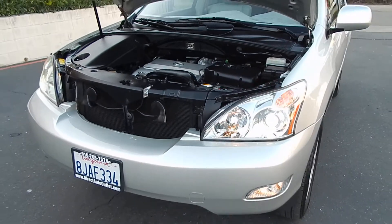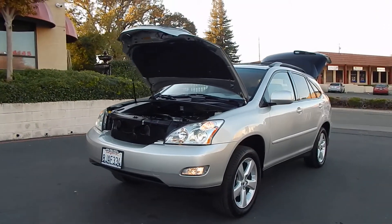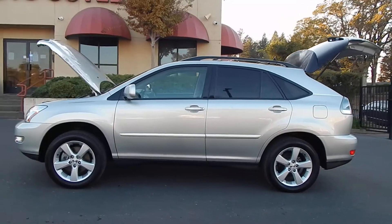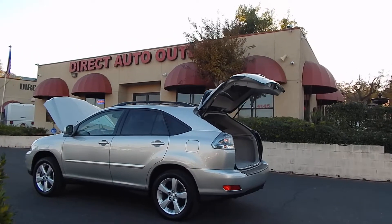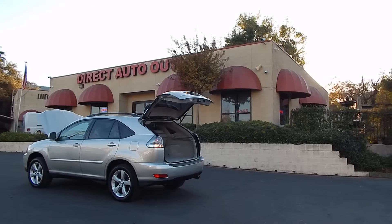You can find this vehicle and many others on our website at www.directautooutlet.com. You can also phone us at the lot at area code 916-765-7575. I want to take this opportunity to thank you for taking the time to watch our video. We sure do hope to see you down here at the lot soon. Thank you and have a great day.